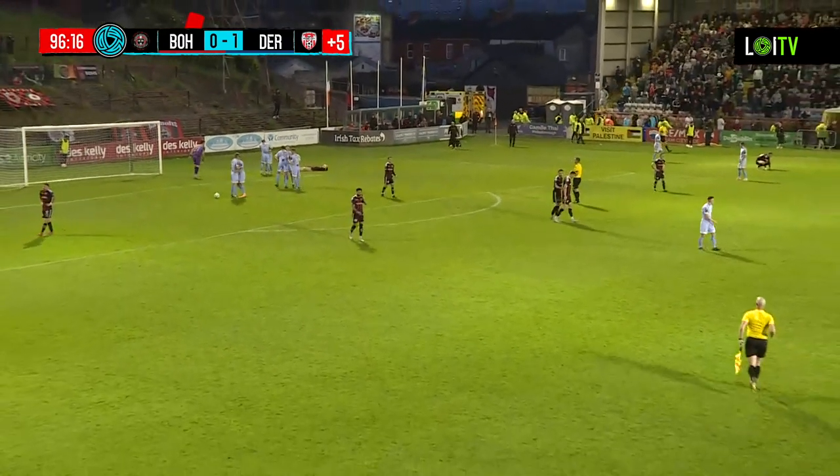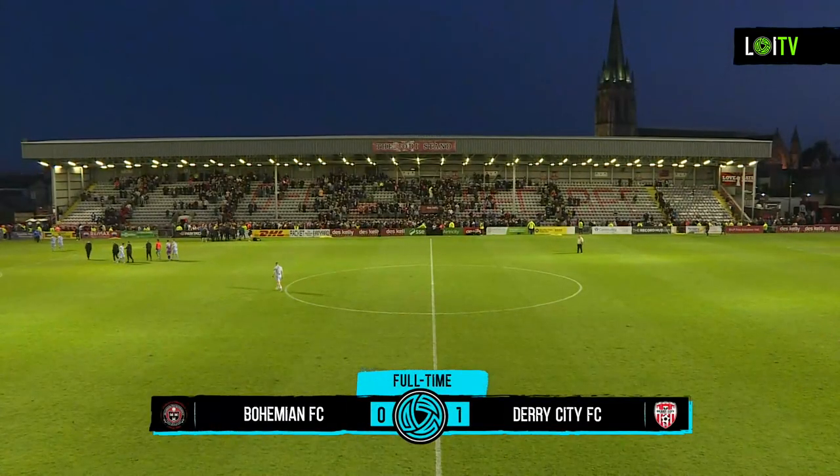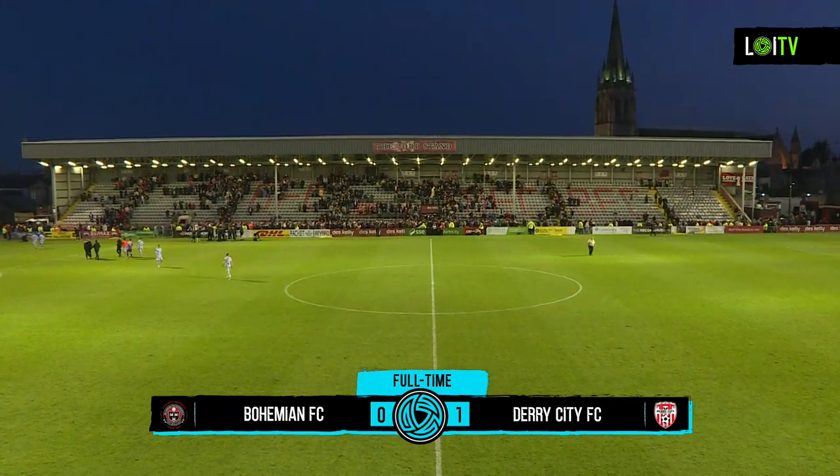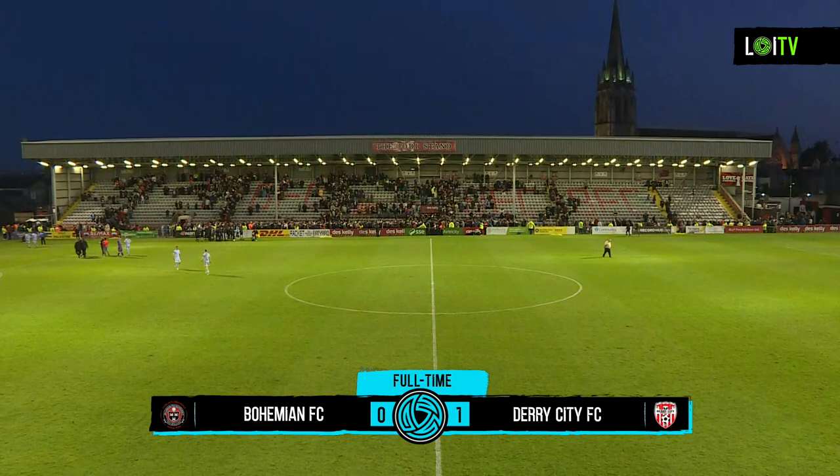The table-toppers Bohemians — well, they were the table-toppers. They've been knocked off the top for the first time this season, down to third place, but still in the shake-up as it stands. It finished here tonight: Bohemians nil, Derry City one.